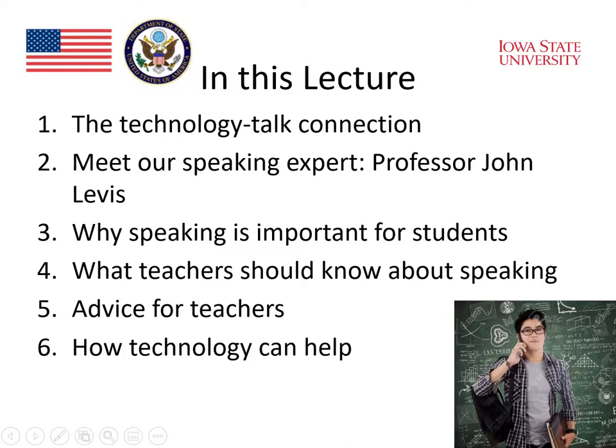Professor Chappell will ask Professor Levis why speaking is important for students and what teachers need to know about speaking. She will also ask him for advice that he has for teachers. Finally, we will look at how technology can help the teaching of speaking.